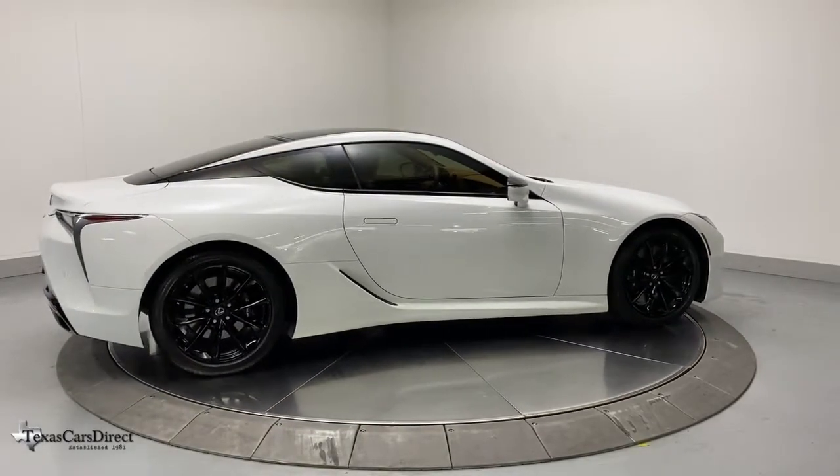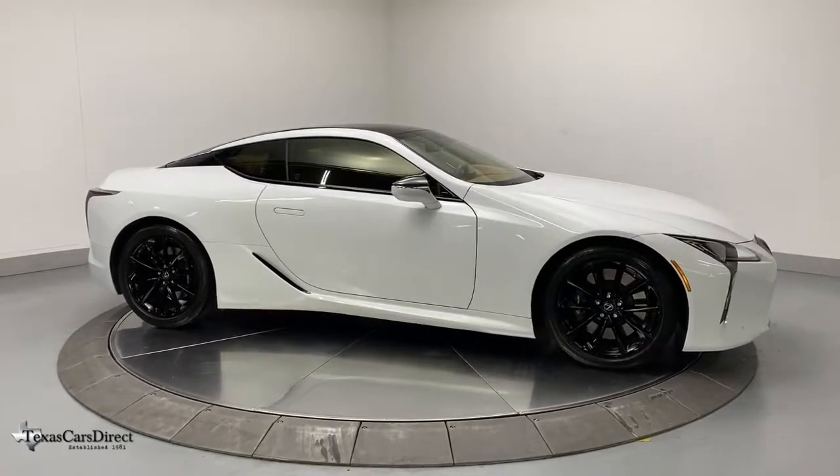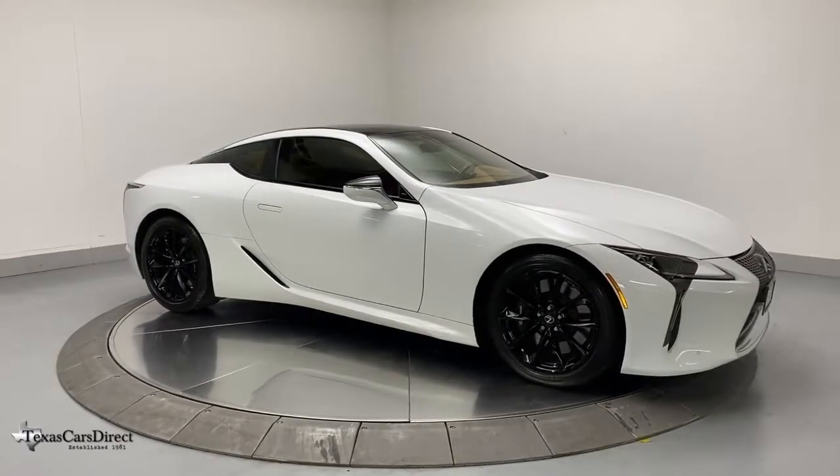Feel the rush of high-performance power in this striking LC. Treat yourself to a test drive today. Our staff will toss you the keys and give you an outstanding customer experience.